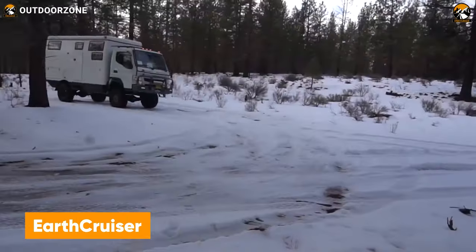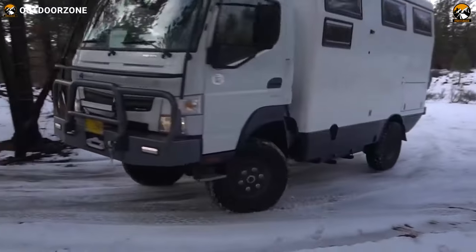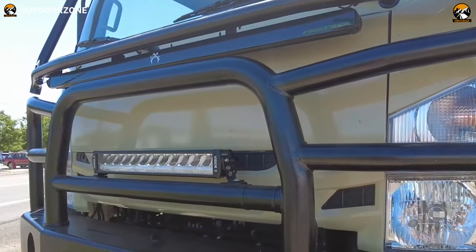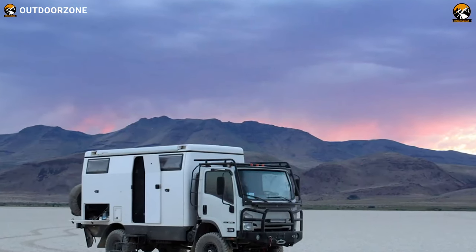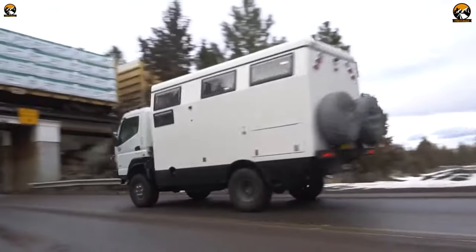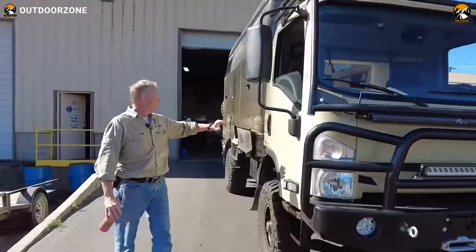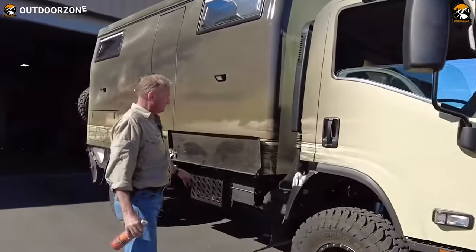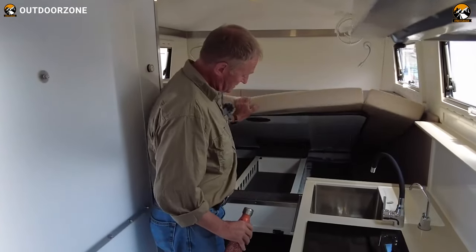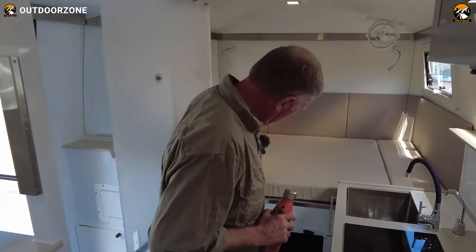Take the adventure a bit further with the EarthCruiser FX, a skillfully engineered performer for the most unforgiving trails. The FX model is based on an Isuzu cab-over chassis and incorporates the EarthCruiser kinetic mounting system for better stability off the pavement. Front and rear suspension with solid axle ensures proper shock absorption, incorporating 2.5-inch nitrogen gas with reservoir. Inside, the FX model comes with a fully glassed one-piece body for solid performance, and spacious living space with proper comfort makes it an excellent choice for the most extreme adventures.